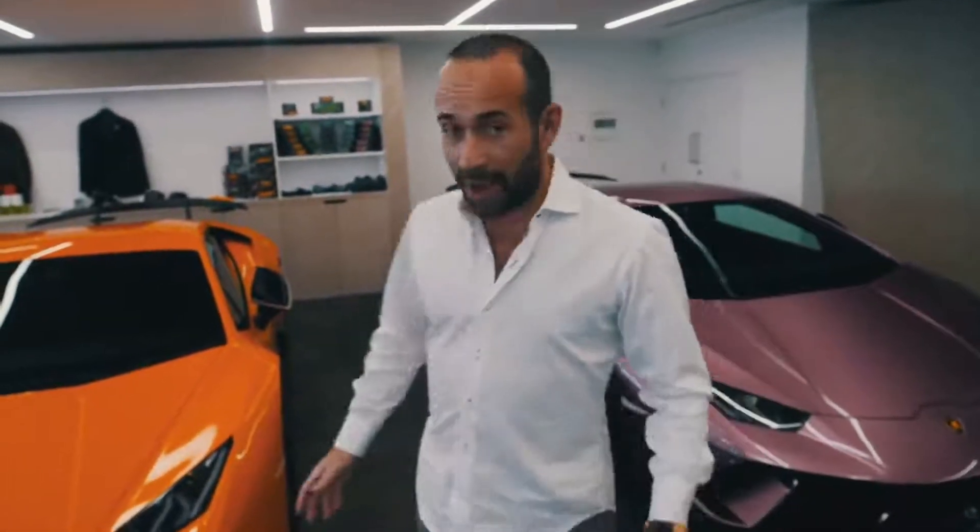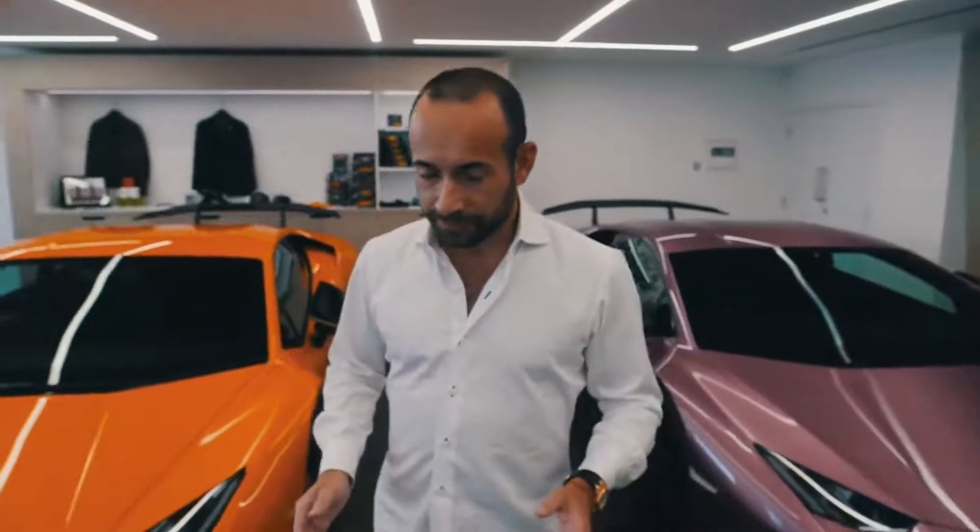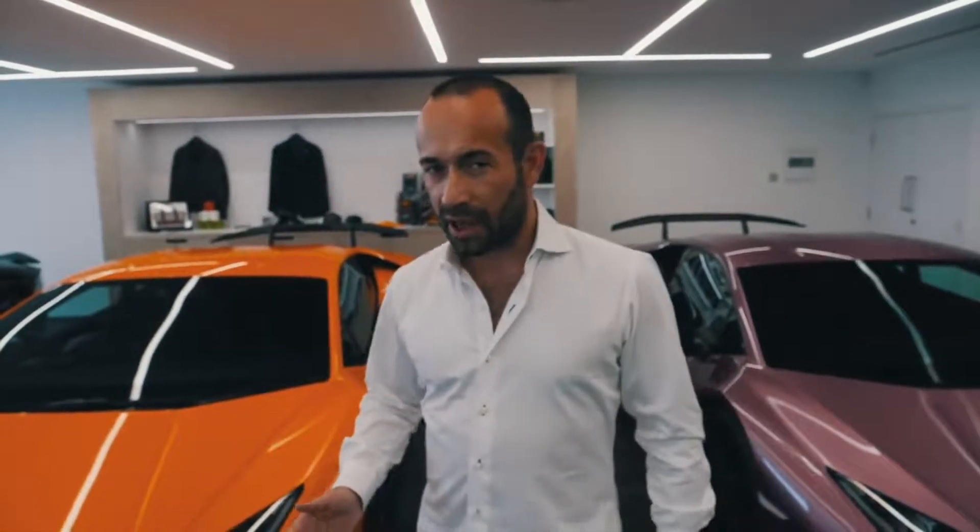We loved it, but today we're not going to go out in the Performante — we've got a Performante Spider to test drive. Now I've ordered the Performante Spider; hopefully it'll be coming within the next three or four months. It's a pretty big game changer for me because I've got three Porsches and a McLaren, and I'm actually selling my McLaren to get a Lamborghini. So it's going to be my first Lamborghini.